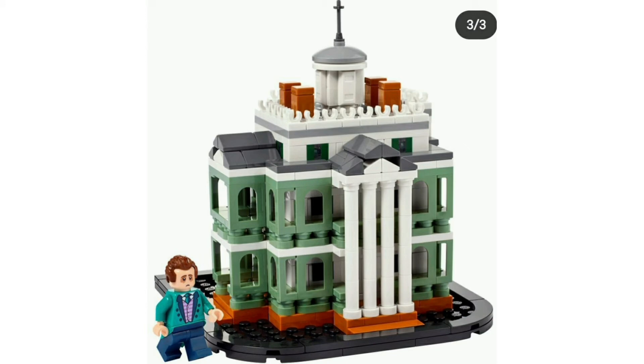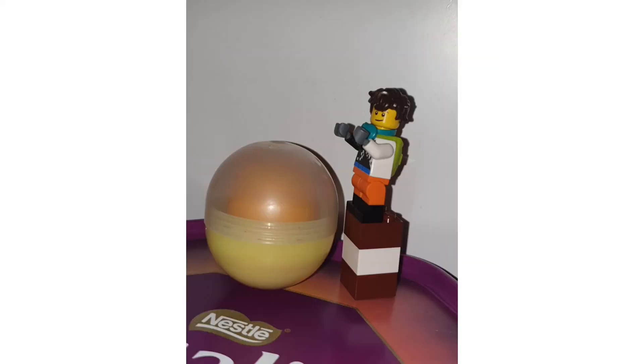Hopefully it's not too big of a price increase. This set does look pretty cool — I like that figure, that toss-up piece, and that face print. But it's not something I see myself getting if it's overly expensive.